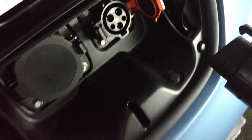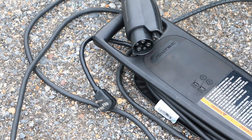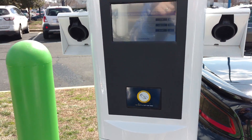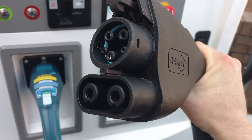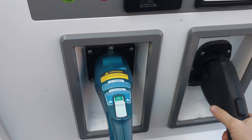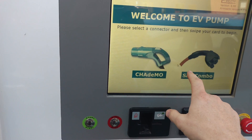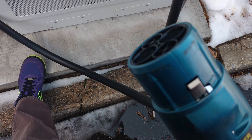The J1772 is what I have at home and mainly use. It can handle 110 or 220 volts, and the wattage it handles is low to medium-low compared to DC quick charging. It is what you find with the house plug adapters that come with most EVs and is at the vast majority of public charging stations. The CCS plug is a combination of the J1772 and another portion on the bottom to establish a DC connection.